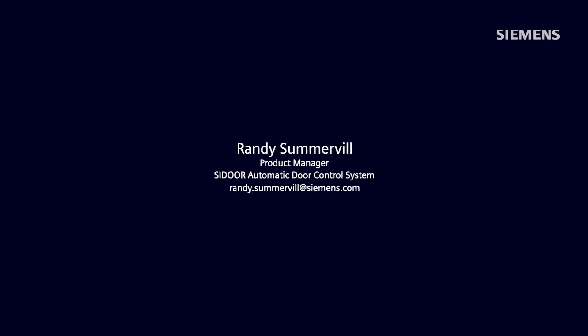Thank you for the great information, Randy. If you would like more information on C-Door, please reach out to Randy, or another great resource is our website. All the contact information you need is shown on your screen. Thank you again for watching.